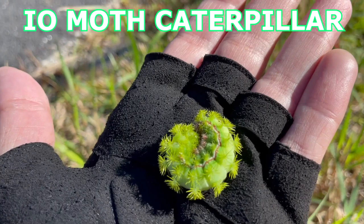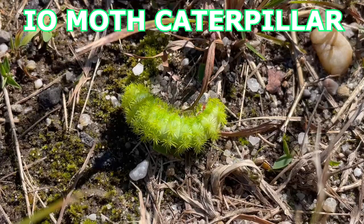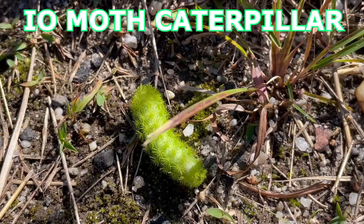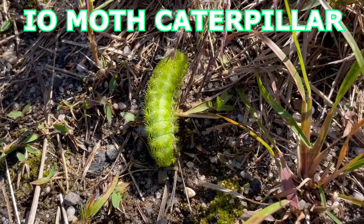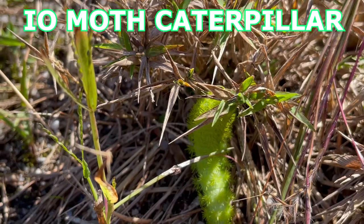I only saw the I.O. moth caterpillar — I did not see the I.O. moth itself, which I would have loved to see because it really is a beautiful moth. Due to copyright I wasn't able to find a picture I could add to my video, so I'll put a link in the description. I highly doubt I'll ever find one in my area of Massachusetts, so it was special to see it on Cape Cod.